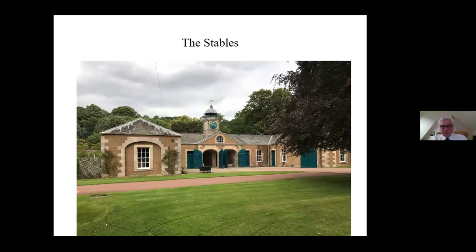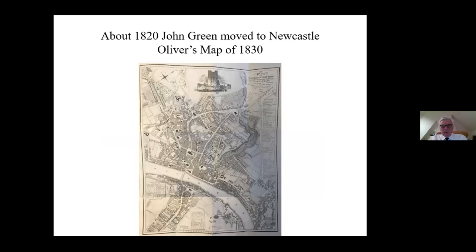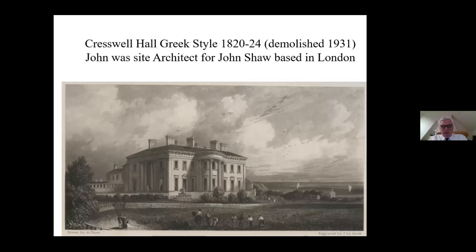He moved to Newcastle in 1820. This is Oliver's map of 1830 and he was practising as a young architect in the city. He got one useful job - Crestwell Hall, this lovely building near the coast, designed by John Shaw, who was based in London, unfortunately demolished in 1931. It was one of the great houses of Northumberland, and working as site architect, I think he learned a great deal.